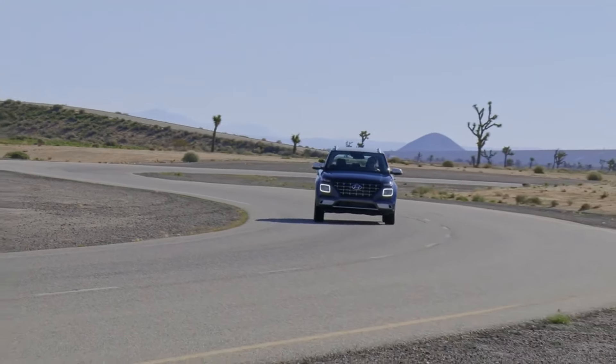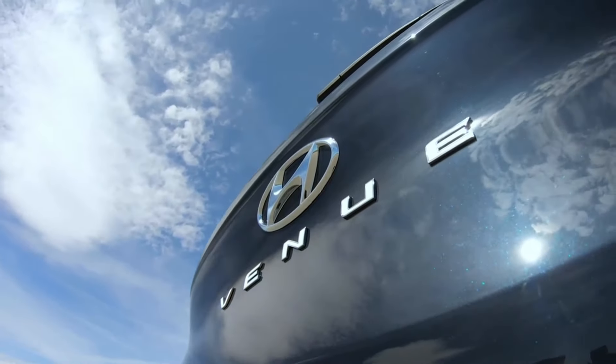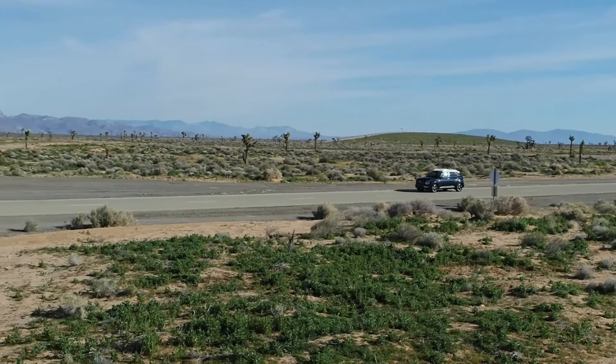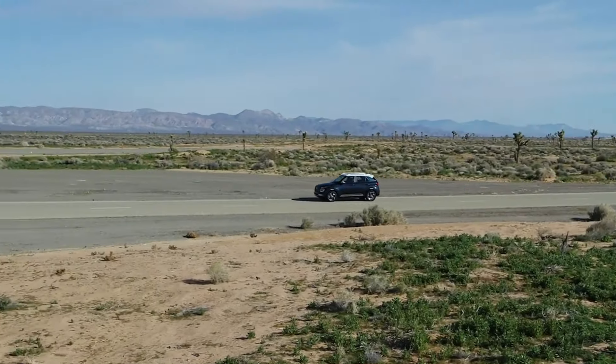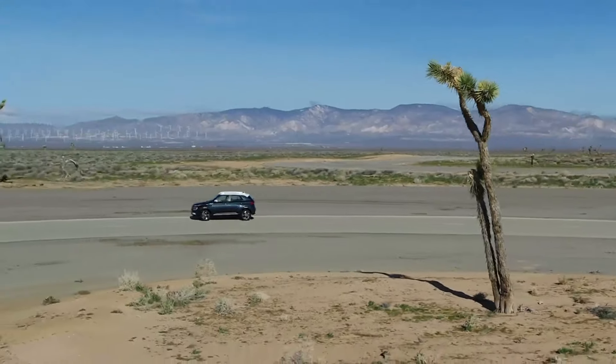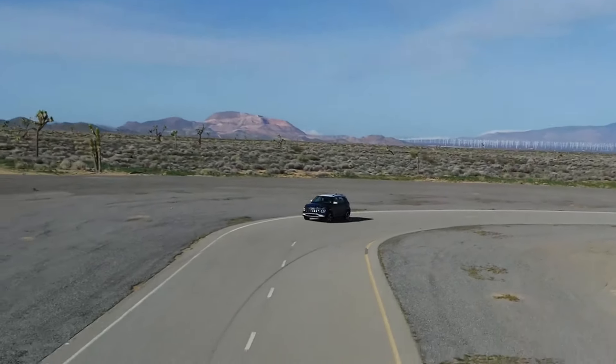Despite its SUV styling, Hyundai has delivered impressive fuel efficiency, making it an excellent choice for both travelers and city residents. With an EPA-estimated rating of 29 MPG in the city and 33 MPG on the highway, this is achieved through a combination of an efficient engine, lightweight construction, and aerodynamic design.